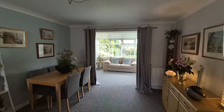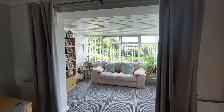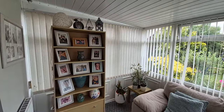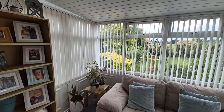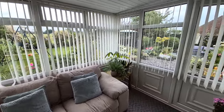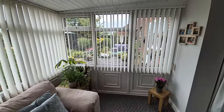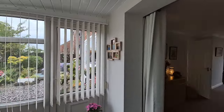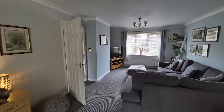Heading down through the dining area, we have a UPVC double glazed garden room with a radiator, making it suitable for all year round usage. It's got a solid roof so it doesn't get too hot in the summer or too cold in the winter.